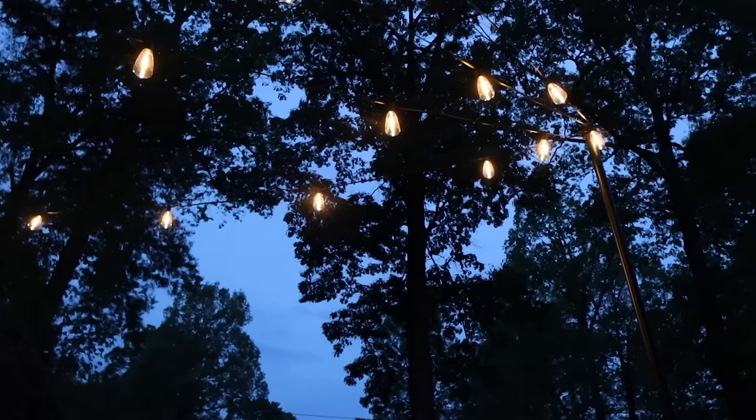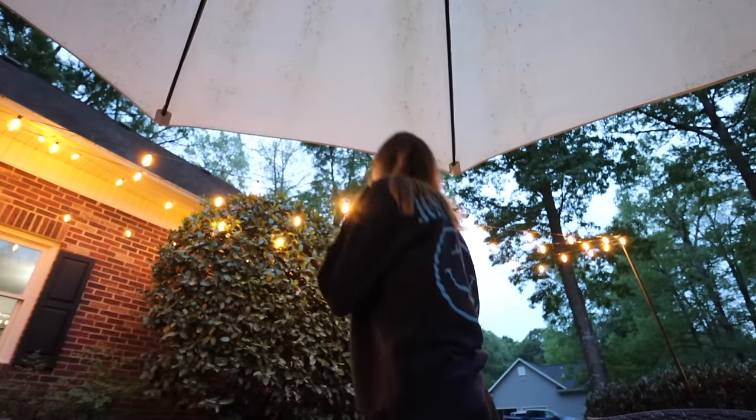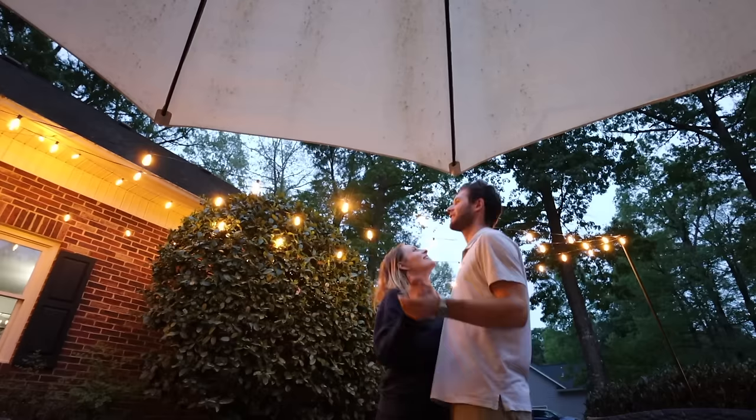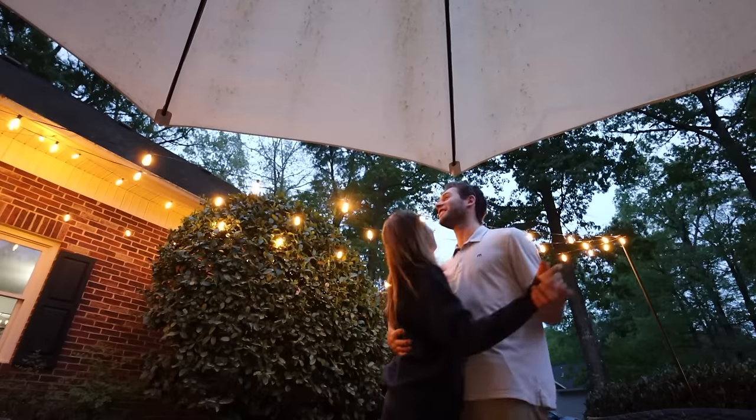That looks so good! There's a 15% discount code in the description box if you guys want to shop the lights. I think they're a really great addition to the backyard. I'll leave everything linked down below — the discount only works on the Alni store, but they do have Amazon too. I'll leave both links. Huge shout out to them, thank you for sending these. Dancing under the Alni light!